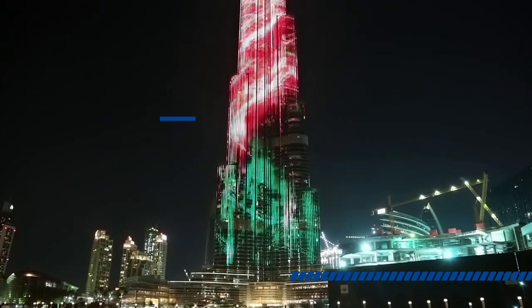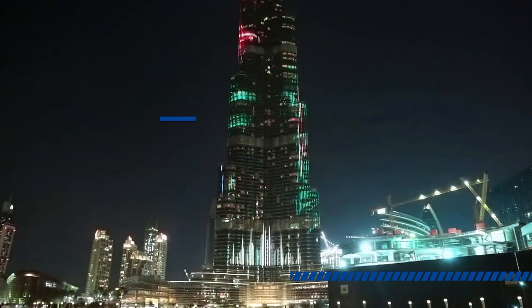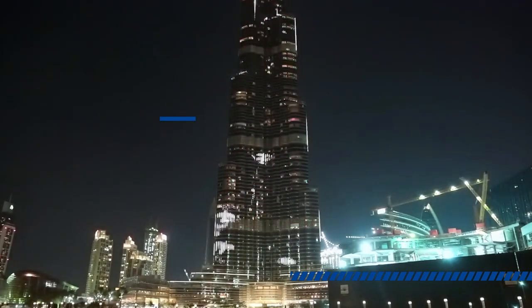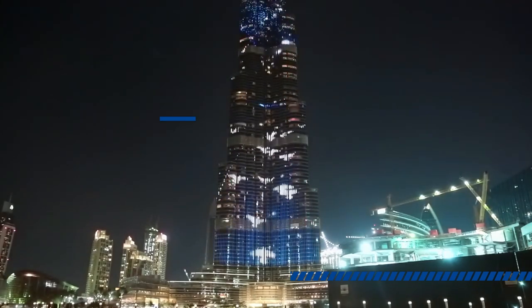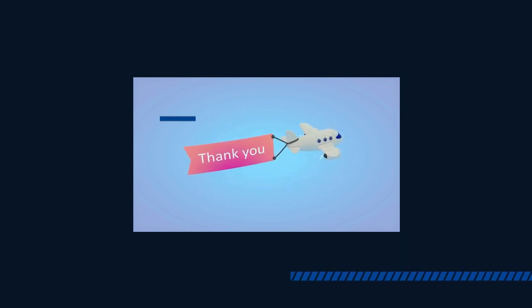We hope this video has provided you with a glimpse into the incredible journey of this iconic building and inspired you to dream big and reach for the stars. Thank you for watching, and we look forward to sharing more stories of human ingenuity and innovation.